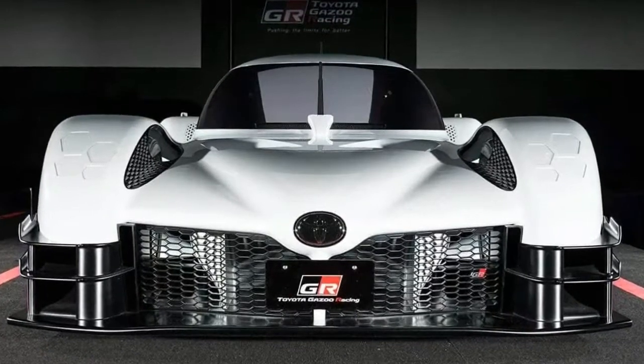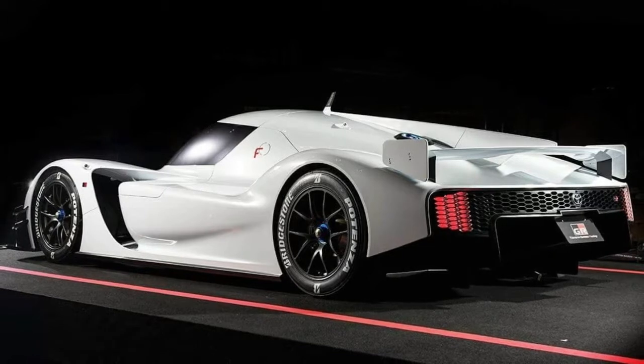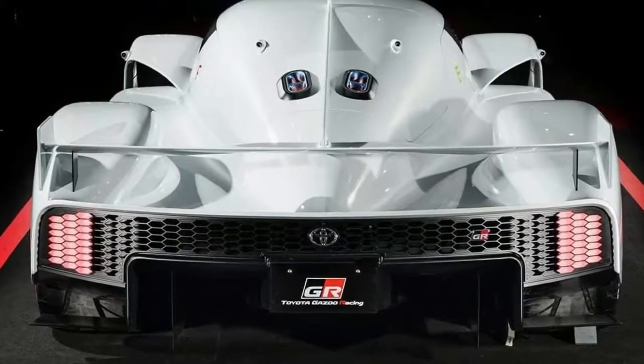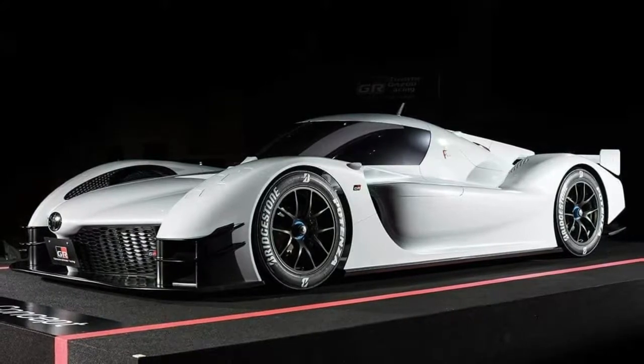What the concept does have, though, is plenty of aero. Look at those front canards and the strange front-end design — they both look like they come straight off of the real-life race car, just spruced up a little bit. There's also a fin on the back, like WEC competitors, and what appears to be a sizable rear wing.